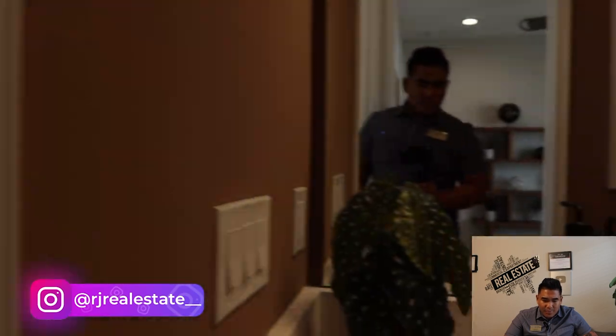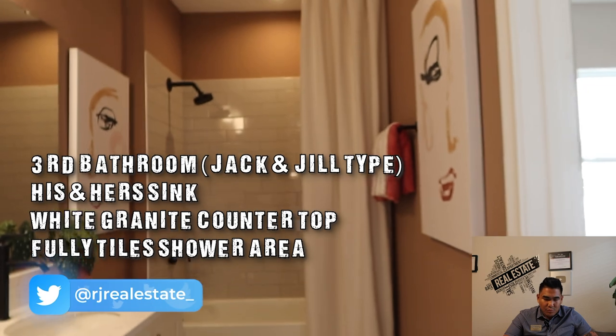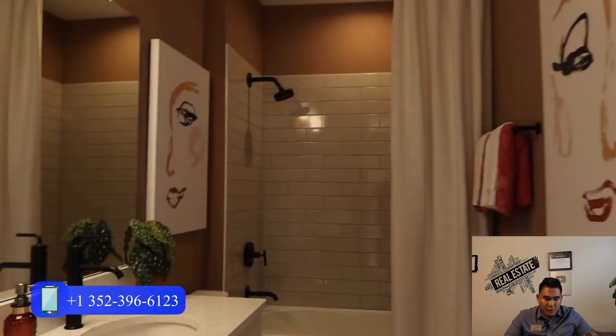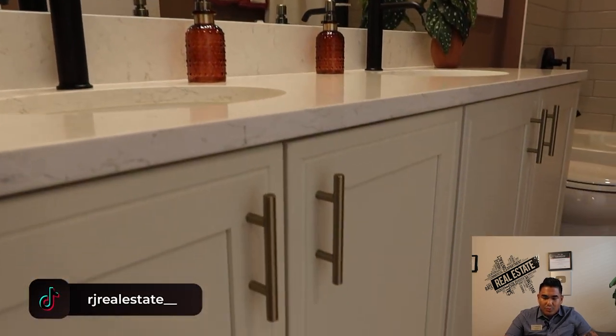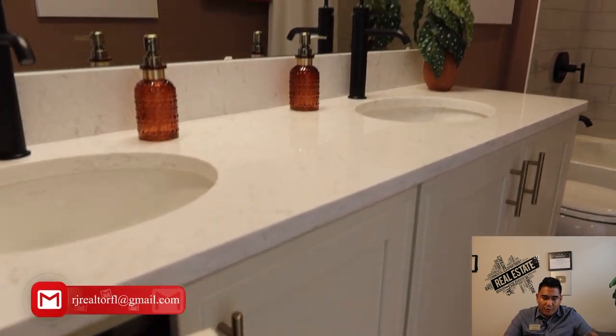This is going to be the shared bathroom between bedroom two and bedroom three — a Jack and Jill type of bathroom. You will have his and her sinks with a white granite countertop, a fully tiled shower area, and a bathtub, which is really good space for you to enjoy this shared bathroom.